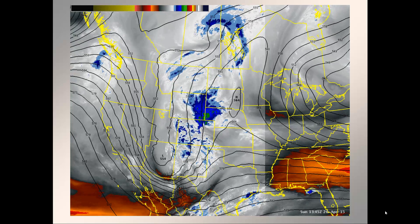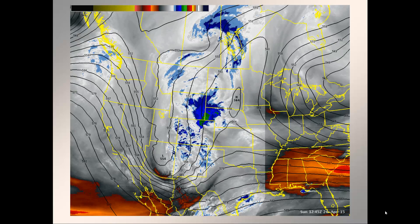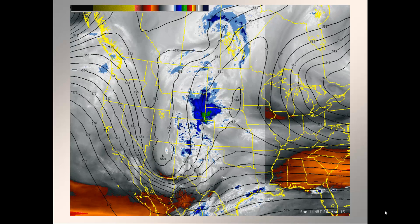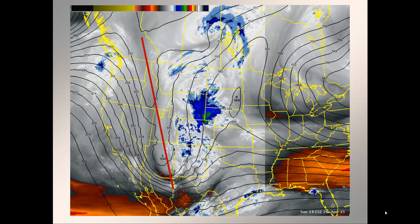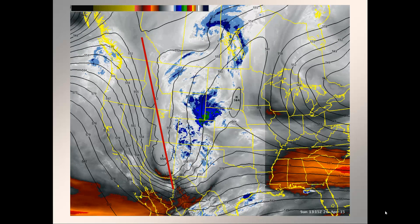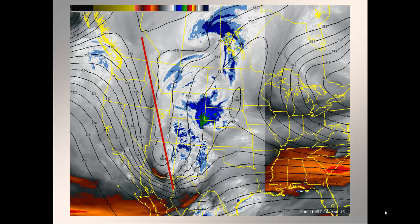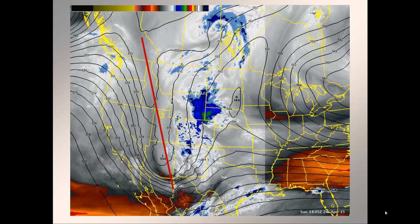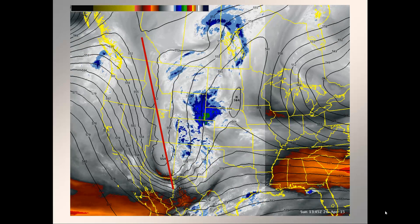The first thing I want to show you is a water vapor satellite image loop taken from this Sunday morning. There's a couple features I'd like to point out. The first is this elongated trough oriented across much of the western U.S., all the way from Montana south through Arizona. This is the feature responsible for the widespread rain and even snow down as low as 4,000 feet across portions of central Idaho through southwest Montana this morning.